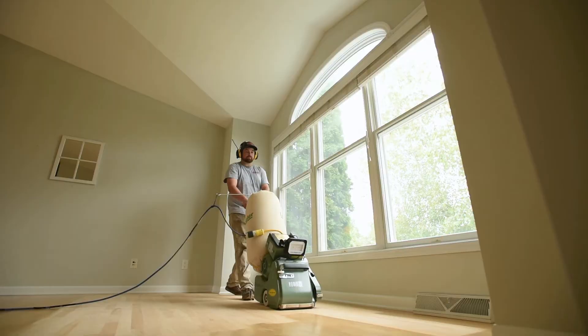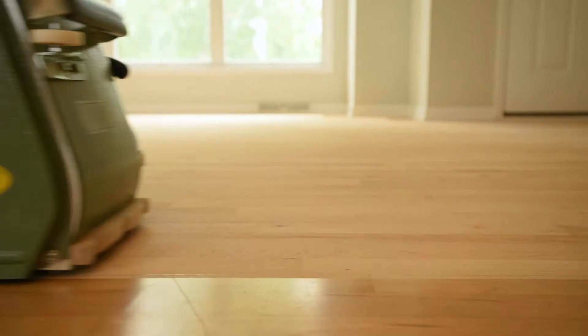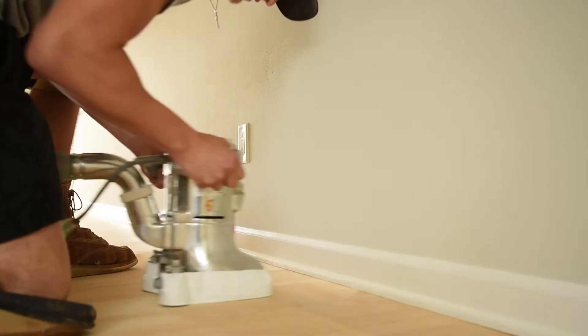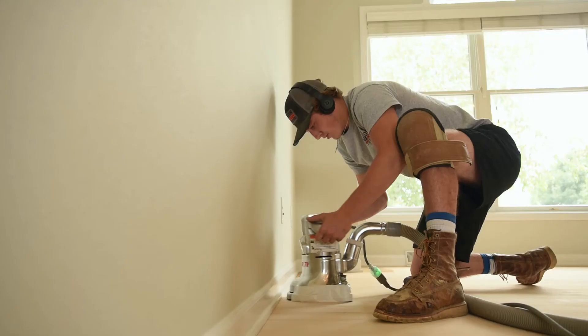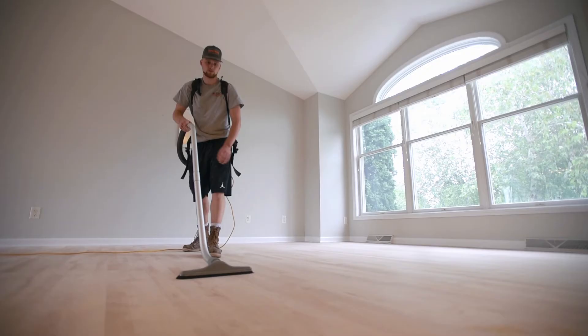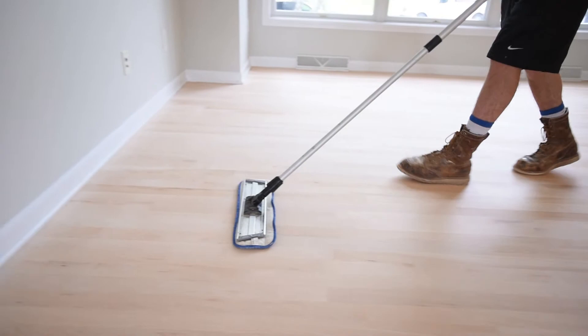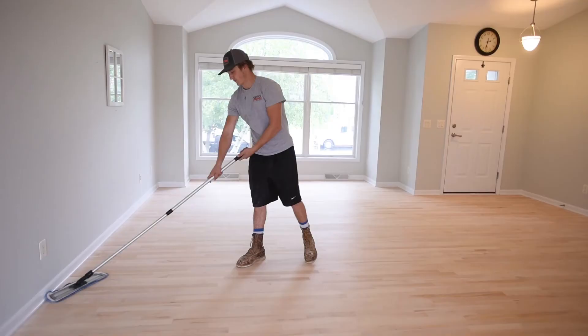The first step in the process of refinishing your hardwood floors is for us to come in and sand the floors down to bare wood. That's going to get rid of any of the imperfections in the floor that you currently have. The next step is for us to vacuum the floors, followed by what we call a tack process — where we take a wet cloth and tack the floors to get any remaining fine residual dust off, and that's in preparation for us to apply finish coats.